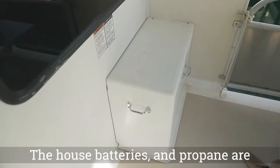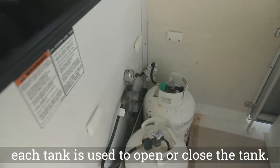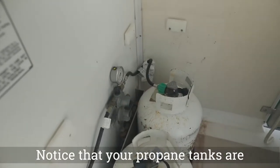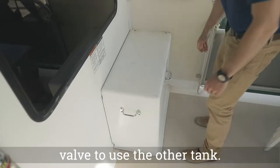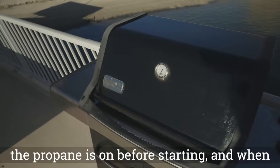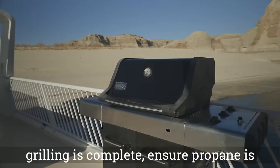The house batteries and propane are housed on the bow. The valve on the top of each tank is used to open or close the tank. Your propane tanks are separated by a flow valve — if you run out of propane, switch the flow direction of the valve to use the other tank. The grill is propane powered. Be sure that the propane is on before starting, and when grilling is complete, ensure propane is turned off.